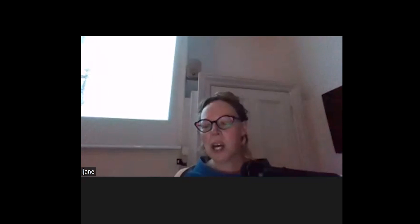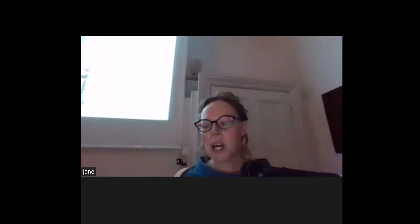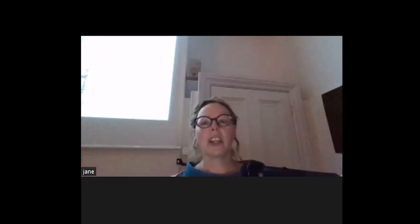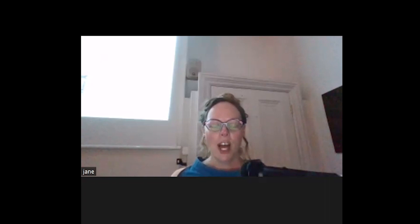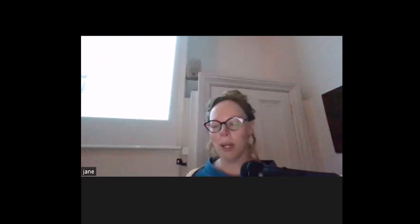Thank you all for coming tonight. I'm the Senior Curator for Bath Preservation Trust, so I cover all four of the Trust's museums, but Beckford's Tower is the one that I have been at the longest, and the one that has just been awarded just under £3.1 million from the Heritage Lottery Fund in order to undertake quite a major project, which I might talk about a bit later.